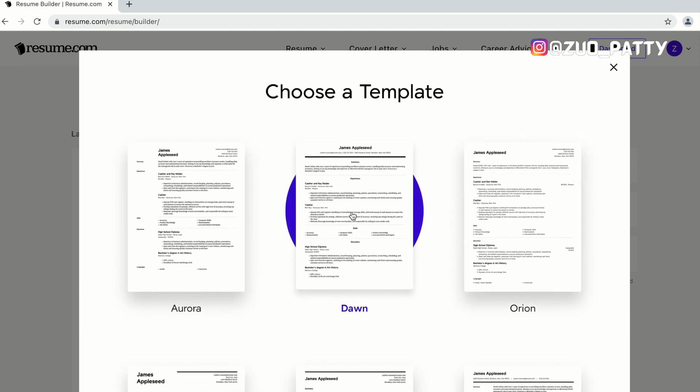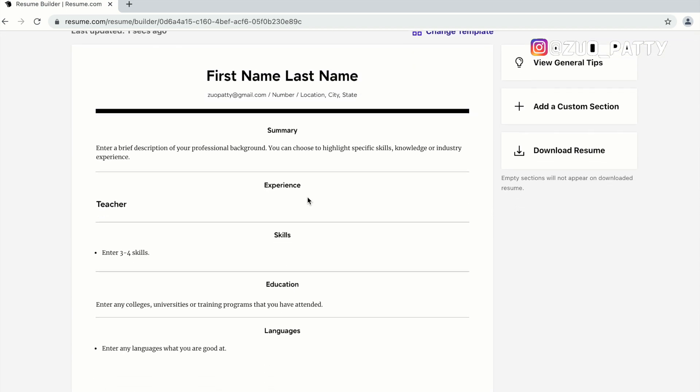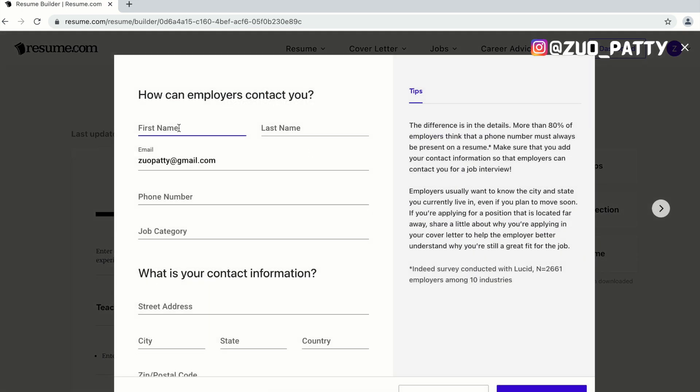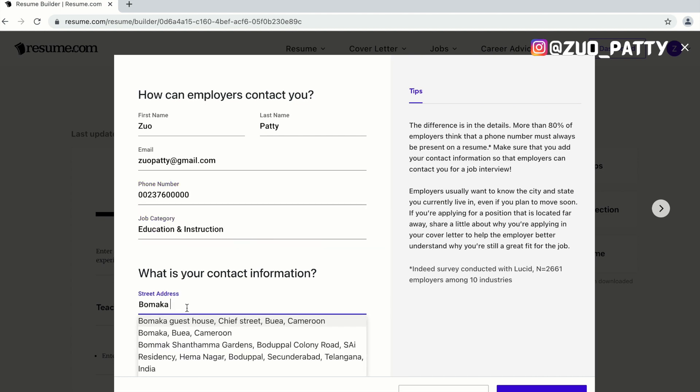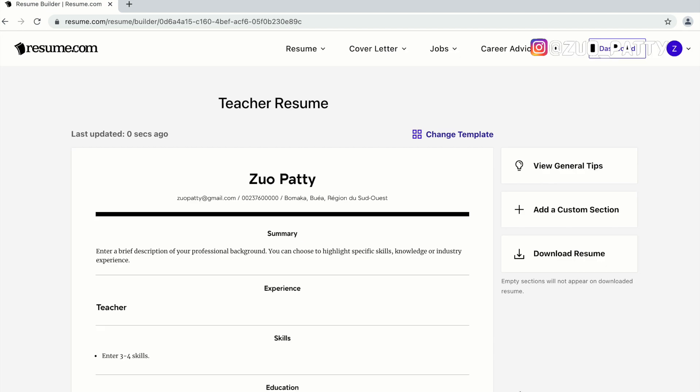We're going to take one of the templates and when it opens, you can see how easy it is. You can see how you can edit each segment — for example, your first and last name. Just click on the edit button and fill out your information and all your contact information.